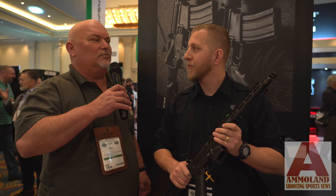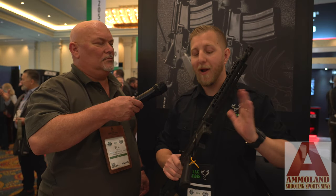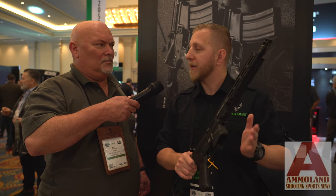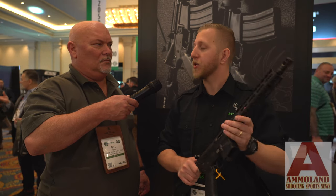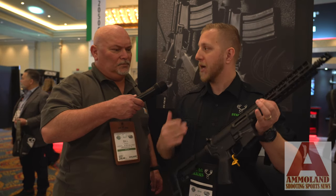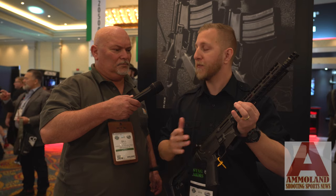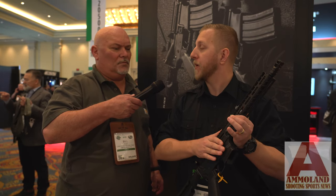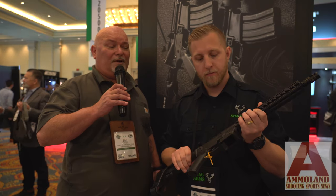That is one of a kind — brand new and proprietary to this rifle series. We did that just to increase the reliability of the rifle, because we understand people are starting to use these for competition shooting. If you're going to use this for home defense, you want to make sure you have a reliable pistol caliber carbine.